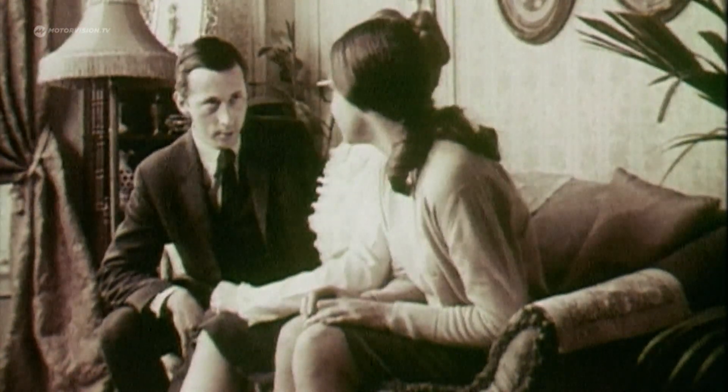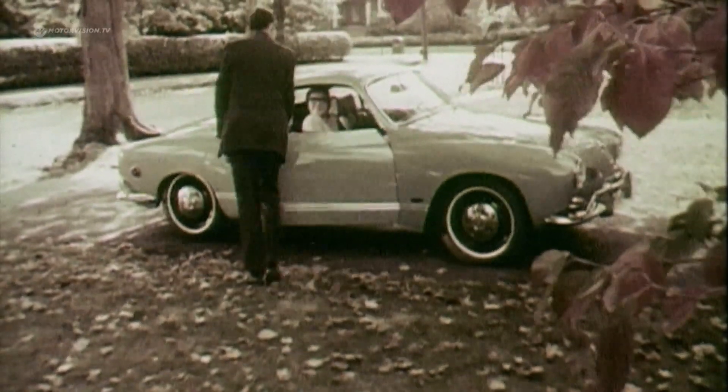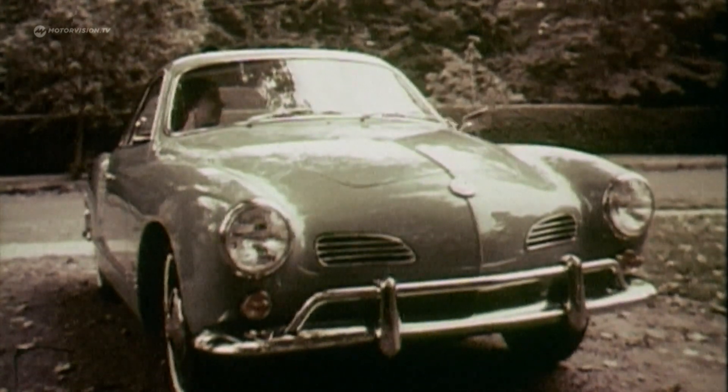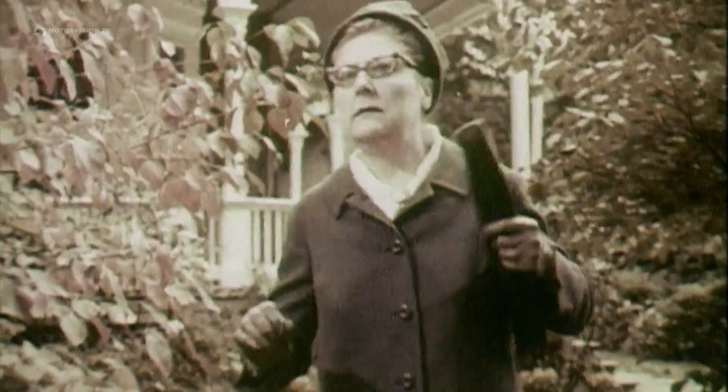The Karmann Ghia has an economical, dependable Volkswagen engine in a racy, romantic, and finely finished body. But best of all, instead of having seats for four, the Karmann Ghia only has seats for two — only two.